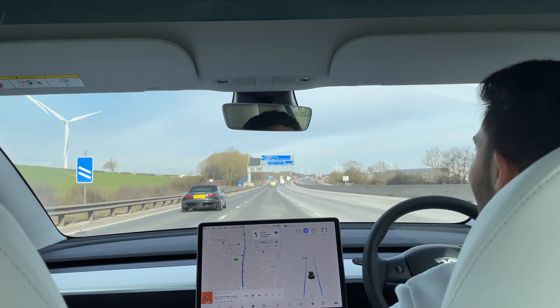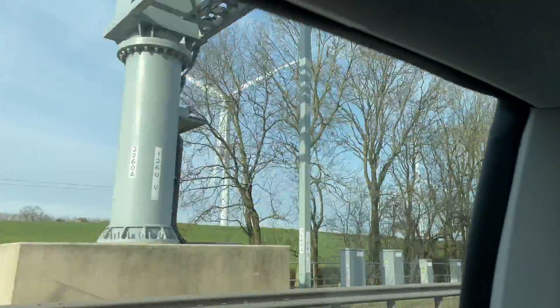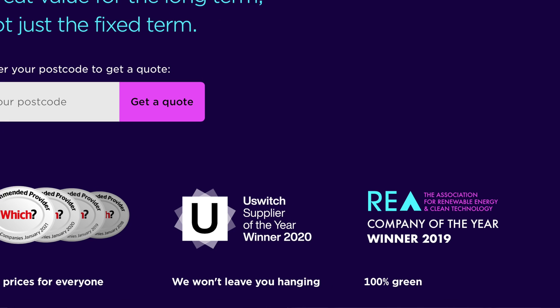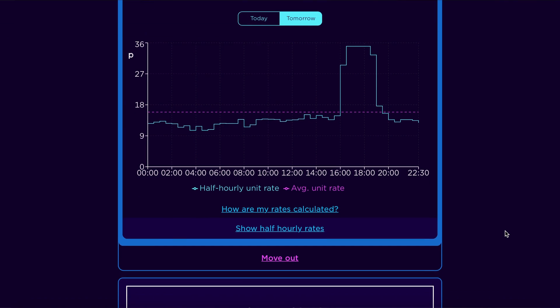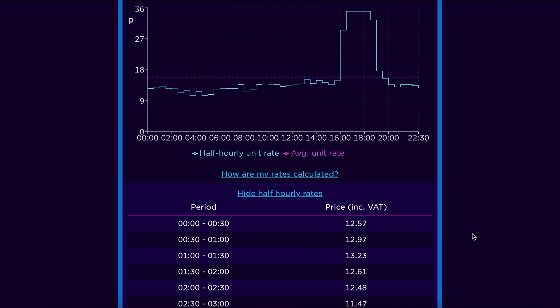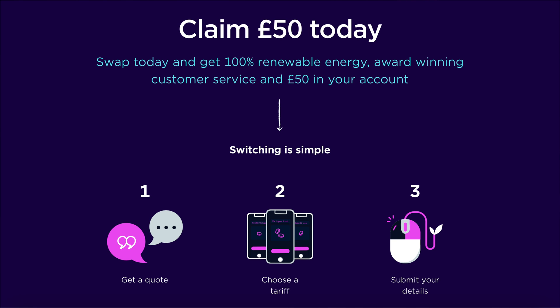It was nice to see some of the UK's renewable energy production and to think our electric car might be running off energy from those wind turbines. Your Tesla isn't entirely green if you're on a fossil fuel tariff, so we recommend switching to a green tariff. Octopus Energy provides 100% renewable energy tariffs that are also variable, so it can be cheaper to charge at night — and sometimes prices even go negative, meaning you get paid to charge. Check the link in the description to switch and get £50 off your bill.